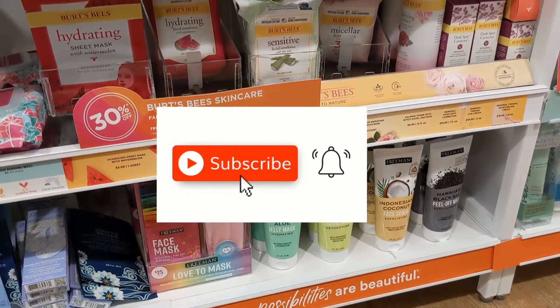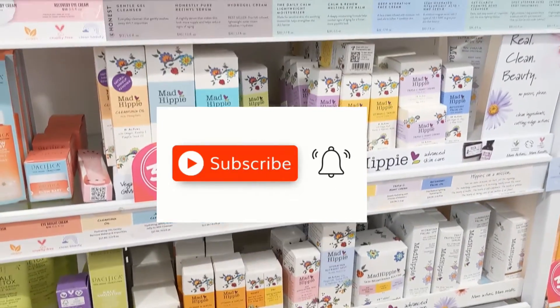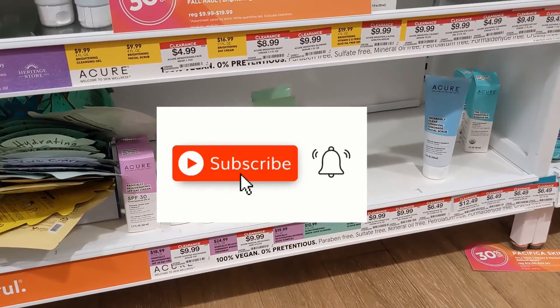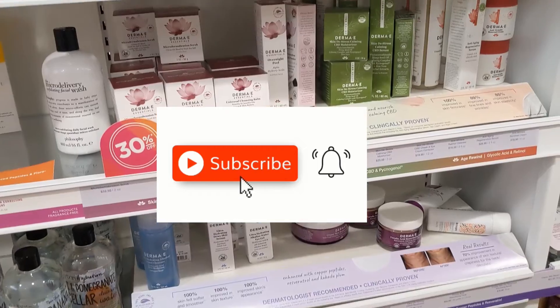So there you go — go ahead and stock up. Don't forget to subscribe; I'll be giving away the Honest Beauty Hydro Gel Cream when I reach 100 subscribers. Please like and subscribe and I'll keep bringing you more videos about clean products and clean ingredients, and hopefully bigger and better giveaways.